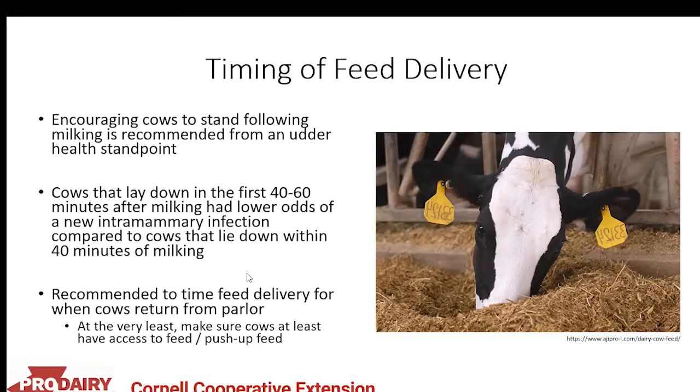The timing of feed delivery matters as well. Encouraging cows to stand following milking is recommended from an udder health standpoint — cows that lie down in the first 40 to 60 minutes after milking have lower odds of a new intramammary infection compared to cows that lie down within 40 minutes. Making sure feed is available after milking — even just pushing up feed — is important. Milking also serves as a motivating factor for cows to eat, so having fresh feed in front of them after milking can drive higher intakes.